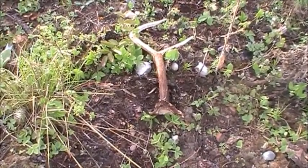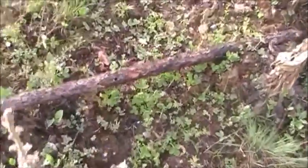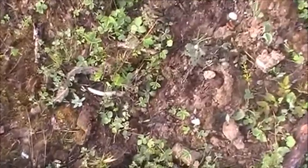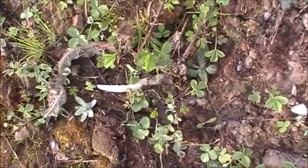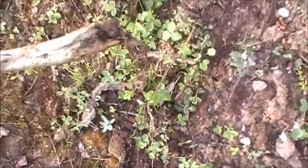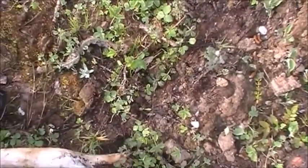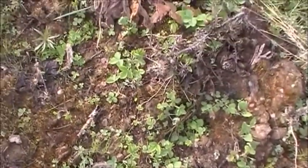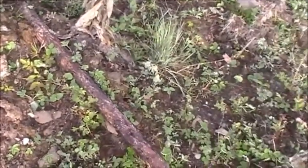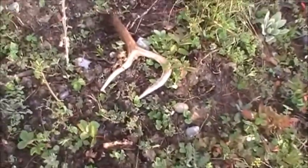Unreal. It looks like a point sticking out there — an elk point there. The heck, is that broken off or what? Yeah, a broken point from an elk. Crazy. It's a cool shed, that one.